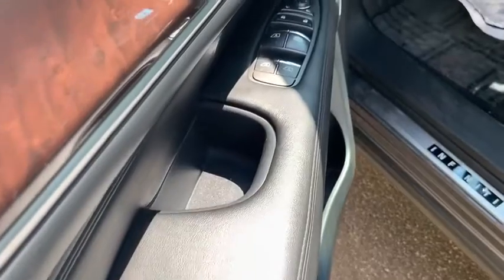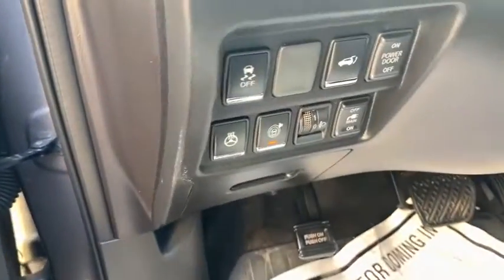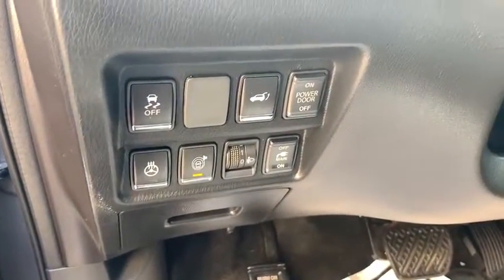This vehicle has less than 65,000 miles. Here are some of this vehicle's great options: traction control, power passenger seat, power liftgate, navigation system, remote engine start.